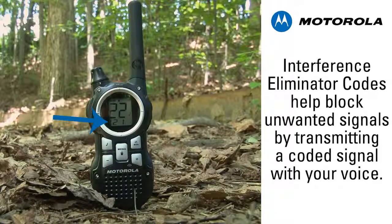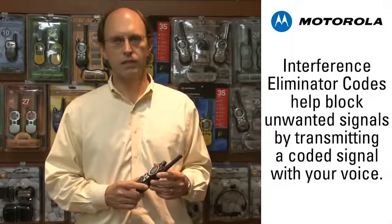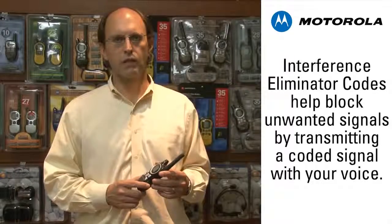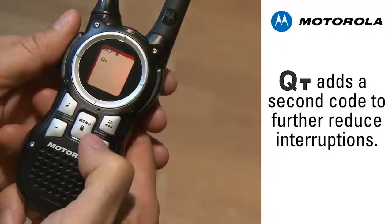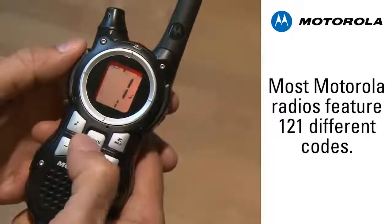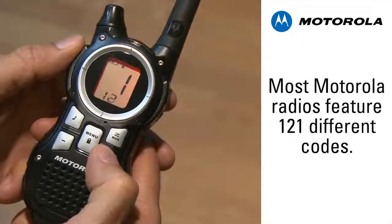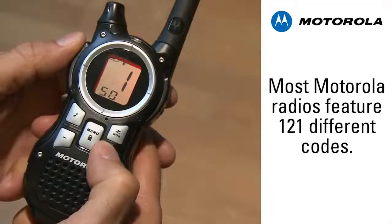Interference eliminator codes are a more reliable way to control the speaker muting. The presence of noisy, unwanted signals will not be heard unless those signals contain a special matching coded signal. QT eliminates even more interference as it works with a sequence of two special tones in order. The factory default setting for all channels will have code 1 enabled. You can pick any other code and set all the radios in your group to use that unique code. Once you've selected a clear channel and set a unique code value, most interference will be masked.